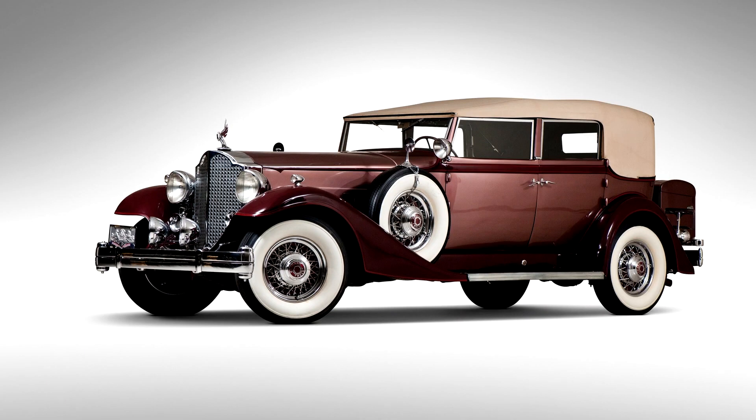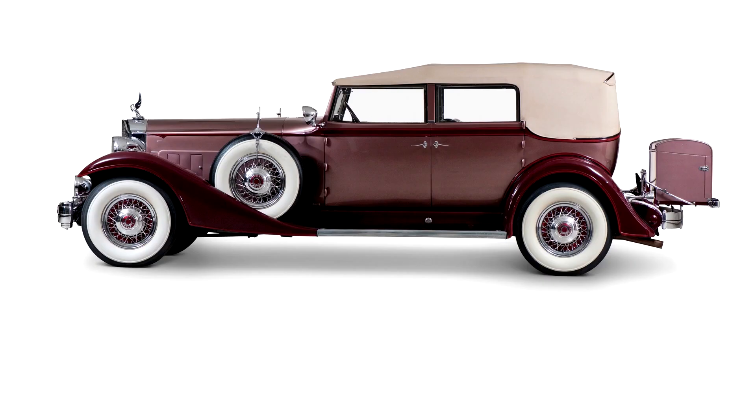Wheelbase: 141.875 inches. Offered from the estate of John O'Quinn. Elegant Dietrich design, freshened, low-mileage original car. The new Packard 12 was powered by a 445.5 cubic inch engine, making 160 brake horsepower at 3,200 revolutions per minute.